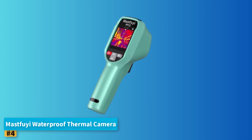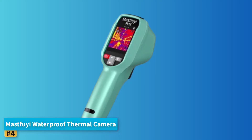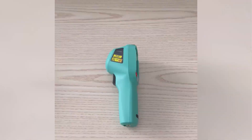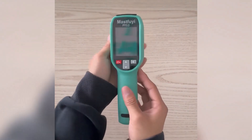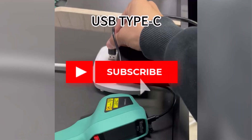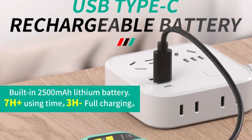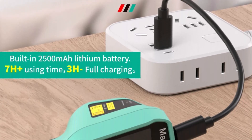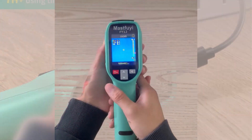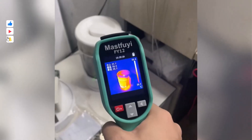Number 4: MastFui Waterproof Thermal Camera. The MastFui Waterproof Thermal Camera is a rugged, reliable tool built for demanding environments where durability and accurate heat detection are essential. It's capable of detecting temperatures at 57,600 points simultaneously, providing comprehensive thermal coverage in real-time. The device's wide measurement range of -20°C to 550°C ensures it handles applications from electronics inspections to mechanical system troubleshooting with ease.